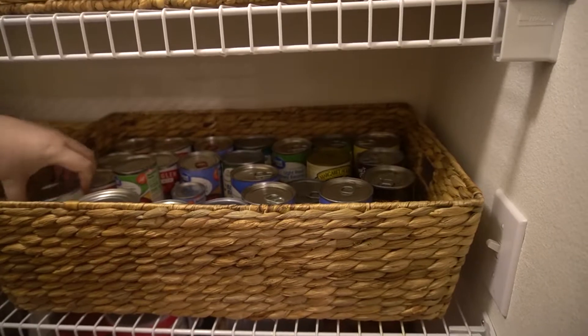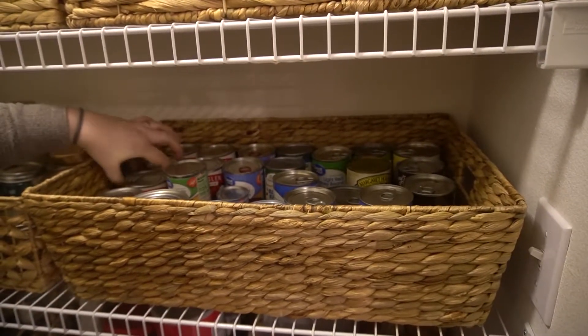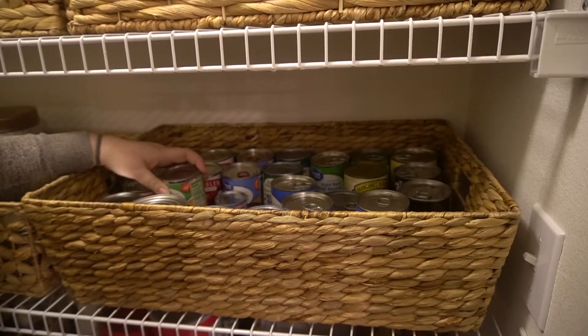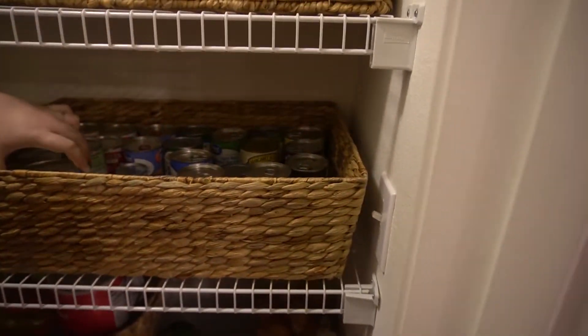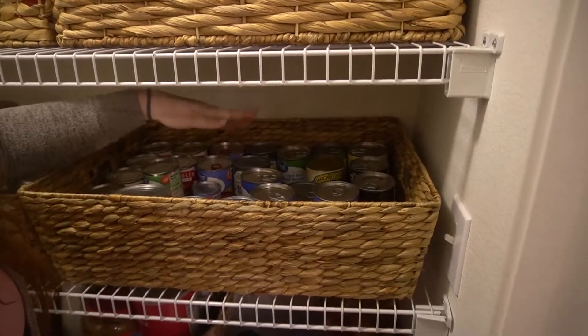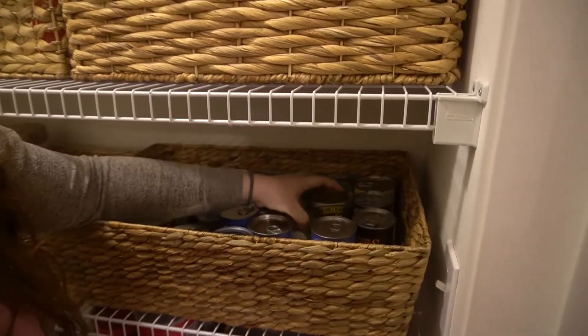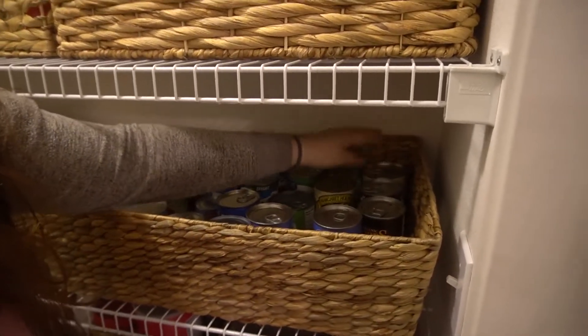In here on this side I have different kinds of tomatoes — no salt, fire roasted garlic tomatoes, tomato sauce, crushed tomatoes, all the tomato things. I have some canned black beans, cannellini beans, red beans, all the beans, some corn, some soups, and a can of pineapple.